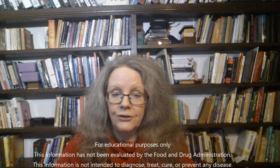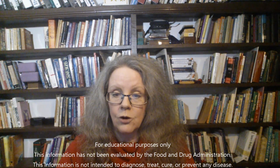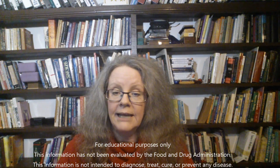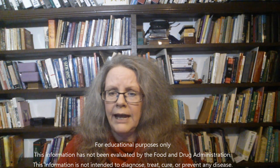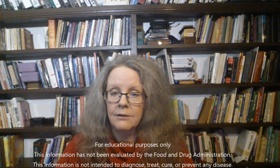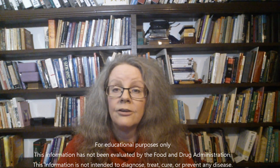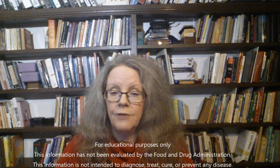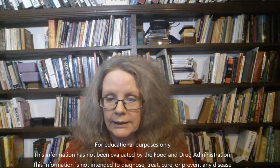Diphtheria is a serious bacterial infection that usually affects the nose and throat. Most people become infected after inhaling the bacteria and then develop a thick gray, yellowish, or greenish membrane in the back of their throats that may cause difficulty in breathing. Signs and symptoms usually develop two to five days after a person becomes infected and it progresses quite quickly.